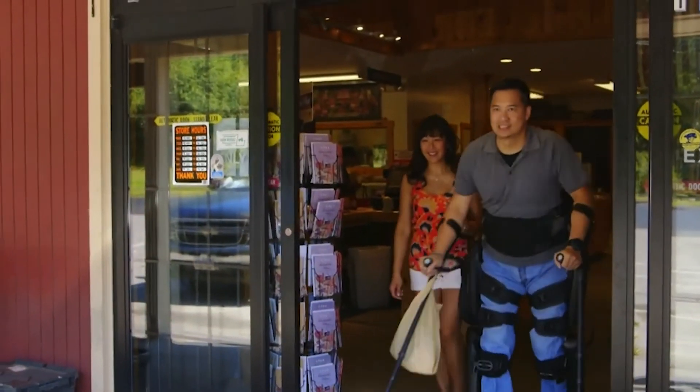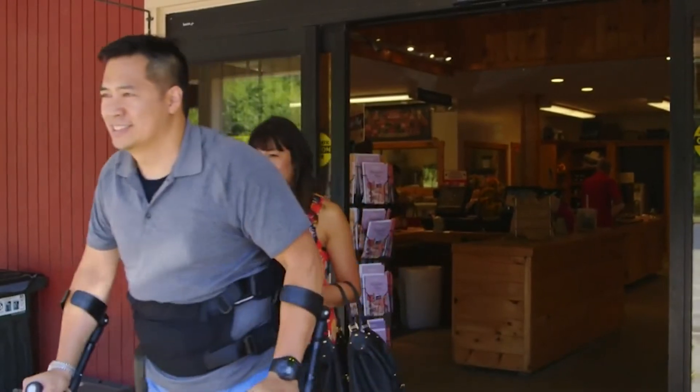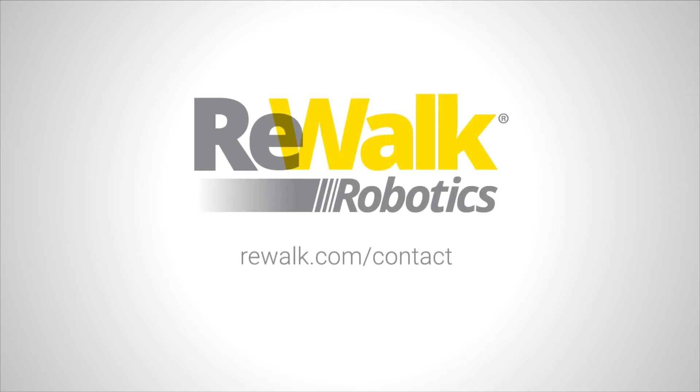To learn more about any of the products from ReWalk Robotics, please talk to your local ReWalk representative, or visit rewalk.com/contact to request additional info. We look forward to hearing how we can help you achieve more than walking.